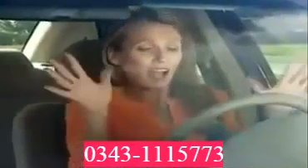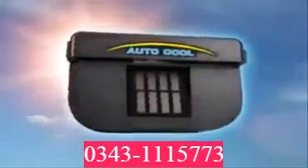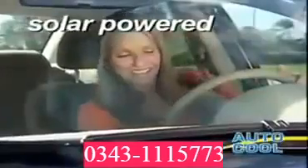Park your car in the sun for a couple of hours and it doesn't just get hot — it gets sizzling hot, blistering hot, too hot to get into. But now, the same sun that makes your car unbearably hot can keep it cooler and comfortable with the amazing AutoCool, the ingenious solar-powered ventilation system that keeps cars cooler, no matter how long they're left in the sun.